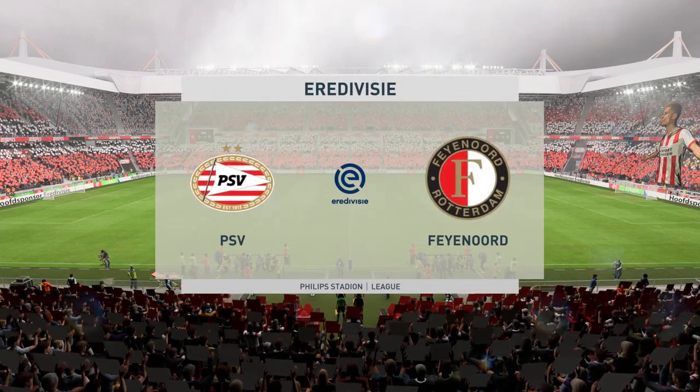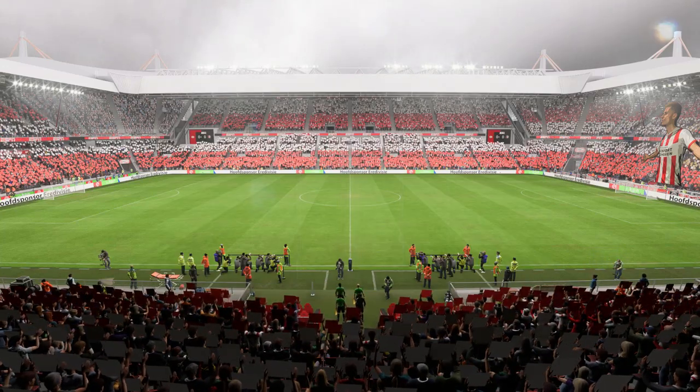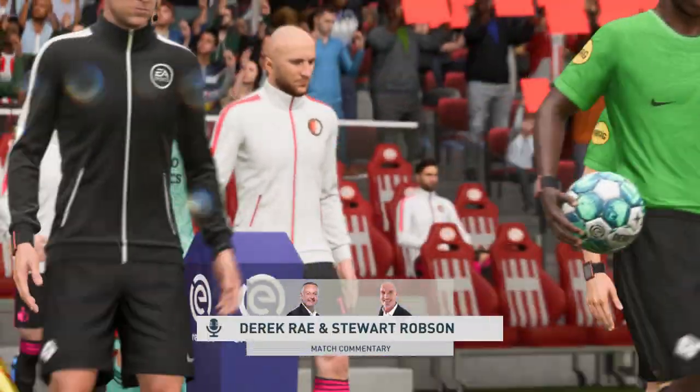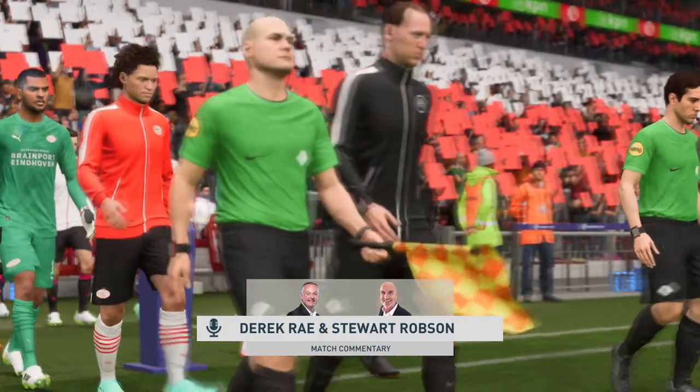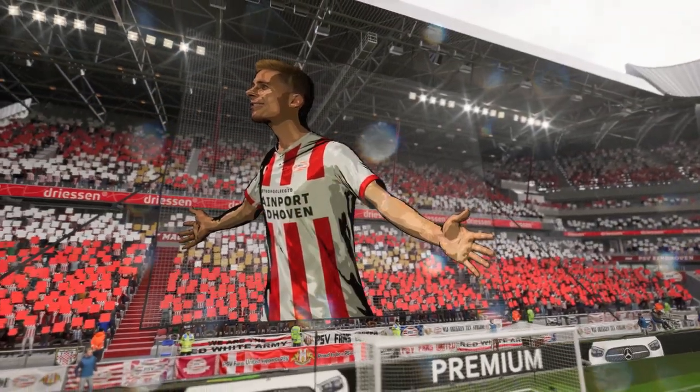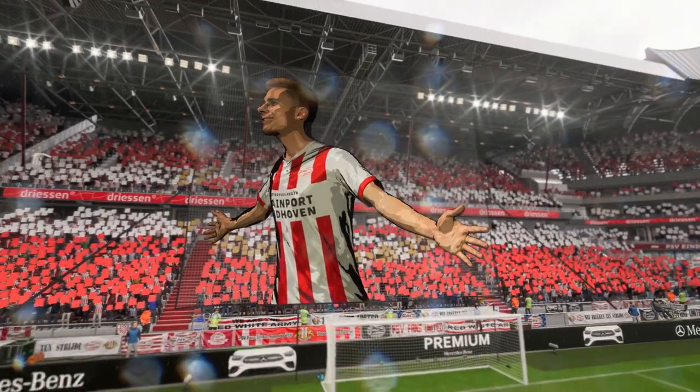Most of the fans in attendance here have had to bring their umbrellas and wear their raincoats. It's a soggy day for this match. I'm Derek Ray, and joining me to provide expert analysis is Stuart Robson. What we have on the menu for you is live coverage of the Eredivisie.